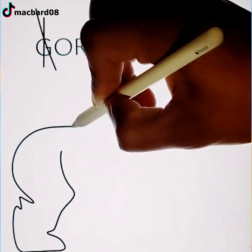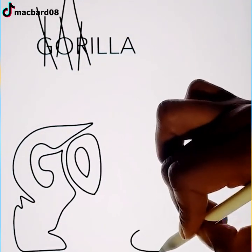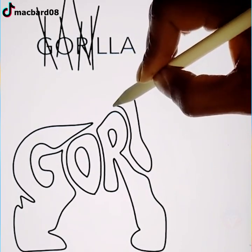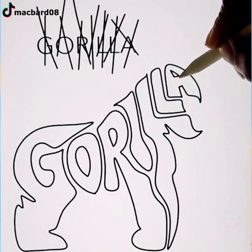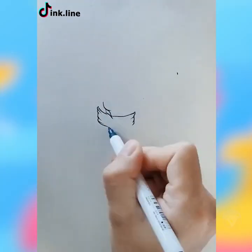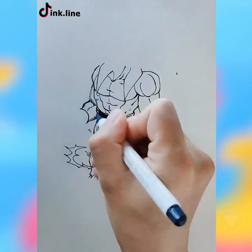Digital art never disappoints when it comes to creating logos that look lit. Do you guys know who this is? Comment down the name of this character.